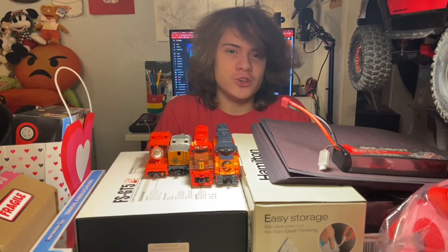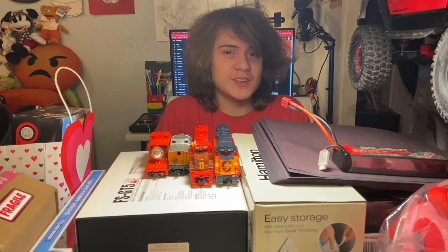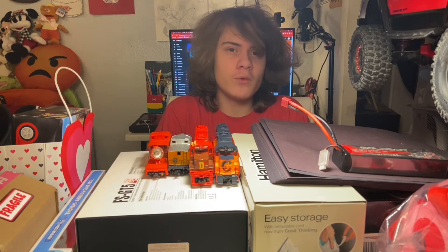Hello, everybody! Welcome back to the Duel Homie Show series, The Monthly Haul. This is the check-in for February of 2021.